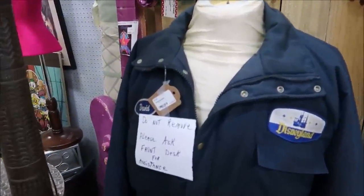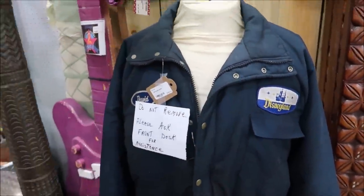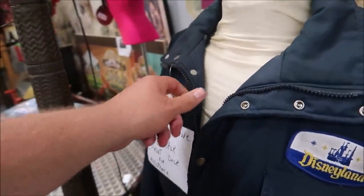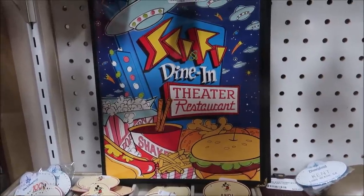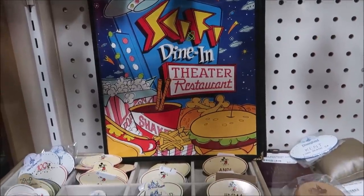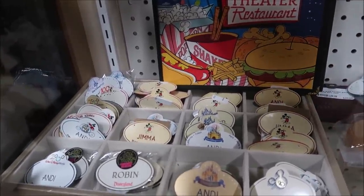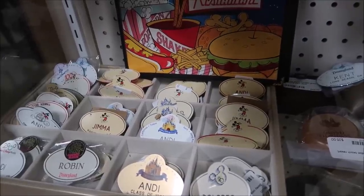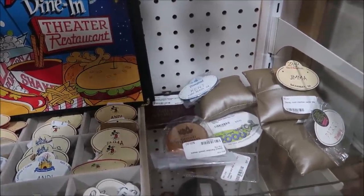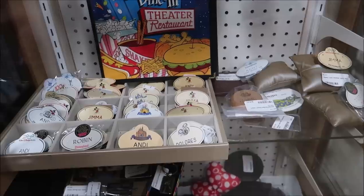This looks like a new Disneyland cast member coat. This one says David on it. $345. It'd be perfect if your name was David — it'd go really nice, especially for the winter. It looks pretty heavy, it's a good winter coat. Also, looks like we got a cool Sci-Fi Dine-In Theater restaurant menu in there. I love the artwork on it. It's $100 for that. And then down here, a lot of different name tags — I see Andy, Dolores, Gemma, Robin, Lizette, Johnny, Kent, Patrick. These are really cool. And over there, that's a Grand Floridian key. That is pretty fancy.